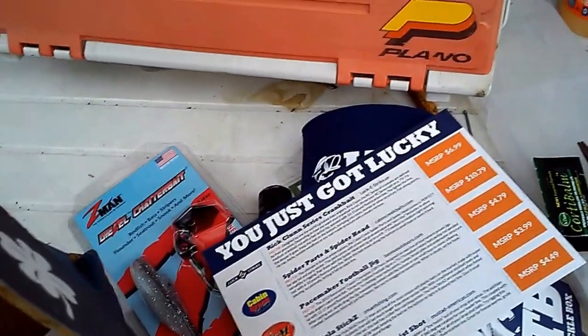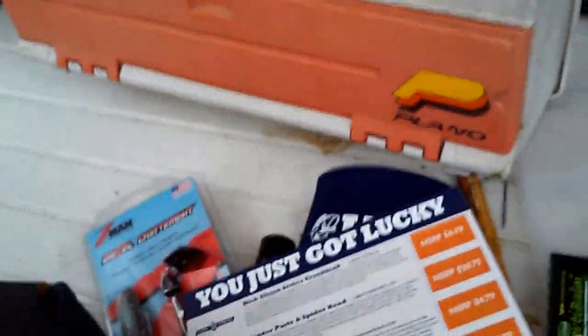This is my first ever Lucky Tackle Box, so I'm probably gonna order more in the future. This is Broadhead Fishing, saying goodbye. Bye!